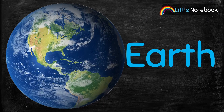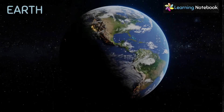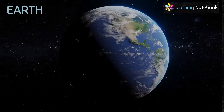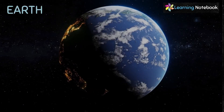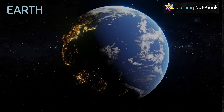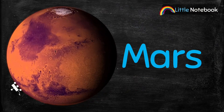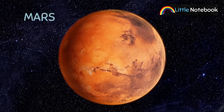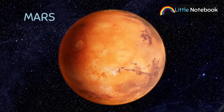Next is our planet Earth. Earth is the only planet in the solar system that has life. Earth is also called the blue planet. Next is Mars. Mars is also known as the red planet.